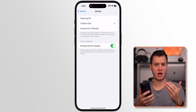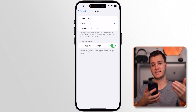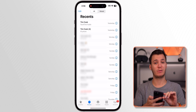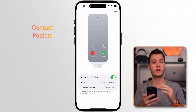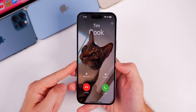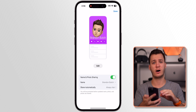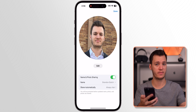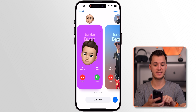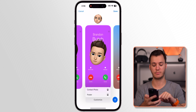Regarding privacy concerns with NameDrop: a random person cannot just grab your phone number because the other person must accept the transfer before it goes through. For Contact Posters, go to the Phone app, tap Edit in the top left, then tap your name and photo. This is where you edit your contact poster — a new iOS 17 feature that shows when you're calling someone or someone is calling you. You can personalize it with your own photo or a Memoji, customizing how you appear on other people's phones.